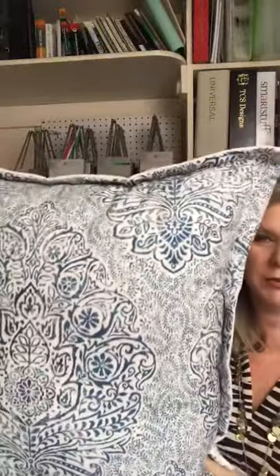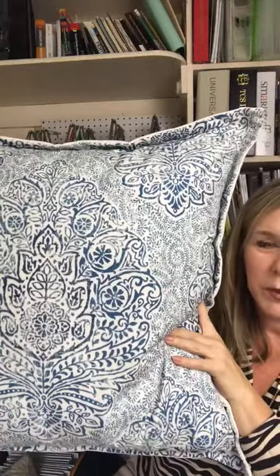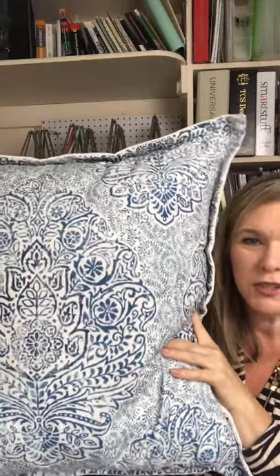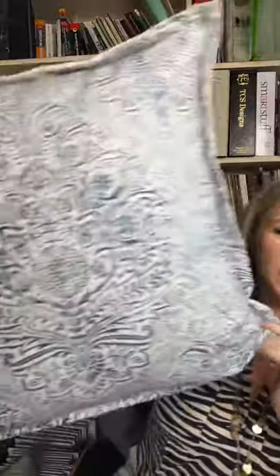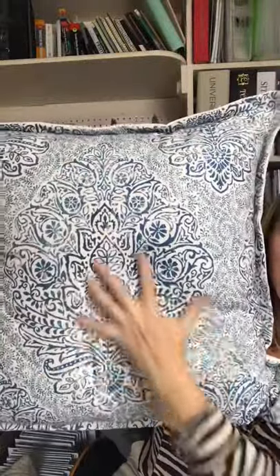Pillow number two is a faux down pillow — a ready-made pillow from Eastern Accents, which is a luxury bedding line. Some celebrity designers like Tom Felicia, Barclay Butera, and Celerie Kemble make collections for Eastern Accents. This pillow retails at upwards of $150.